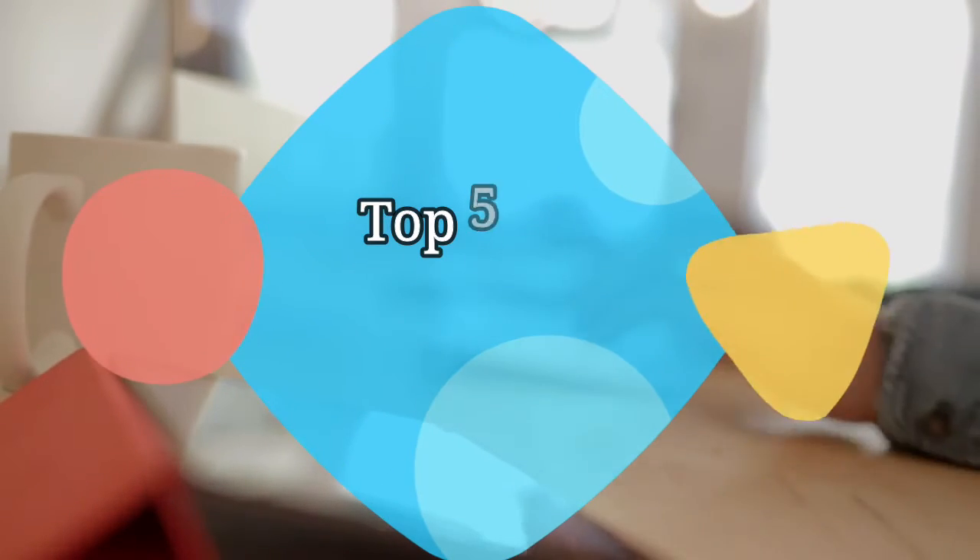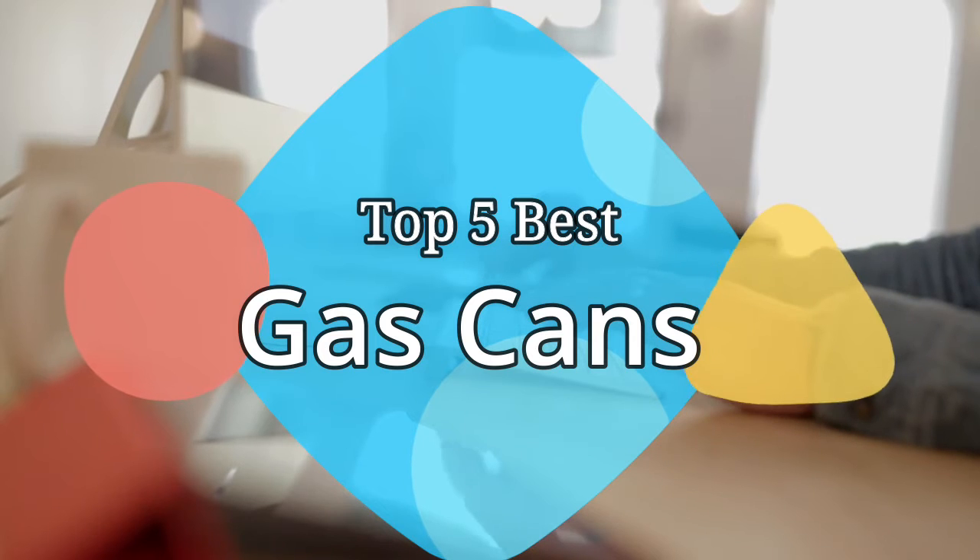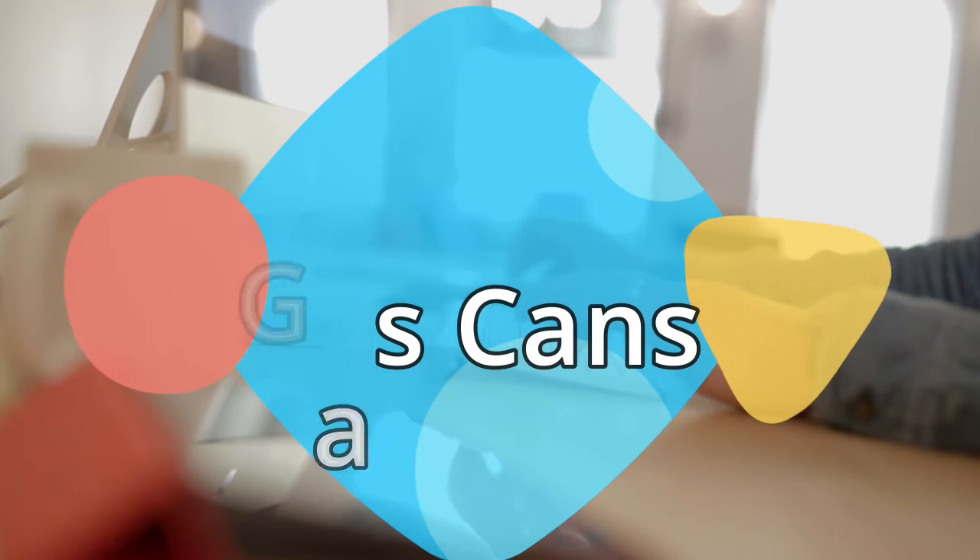Hey guys, in this video we are going to be checking out the 5 best gas cans on the market this year. We have listed them based on performance, features, and price. Let's get started with the list.